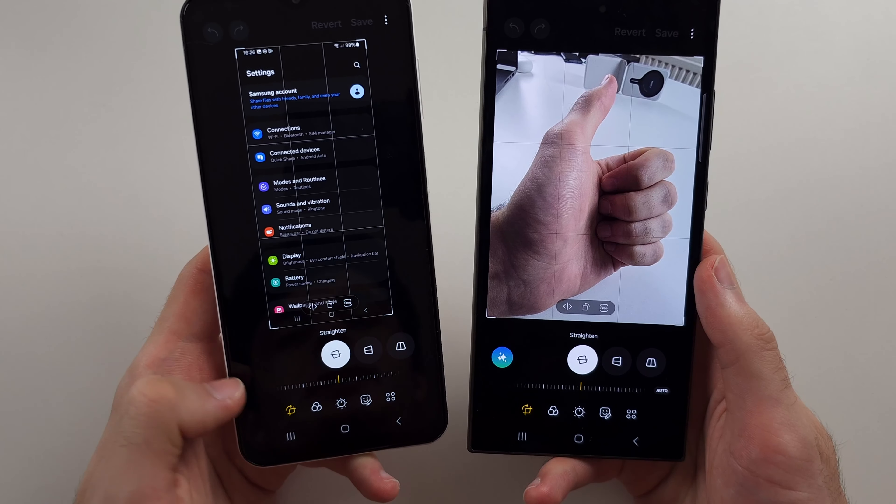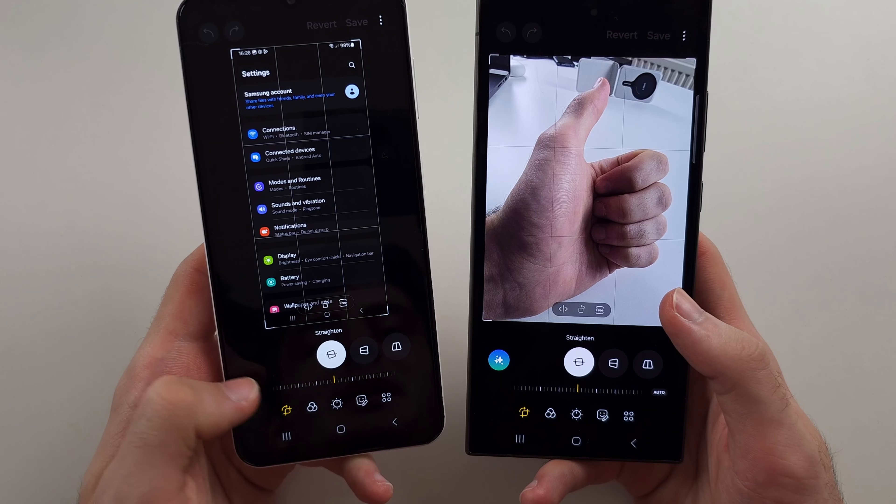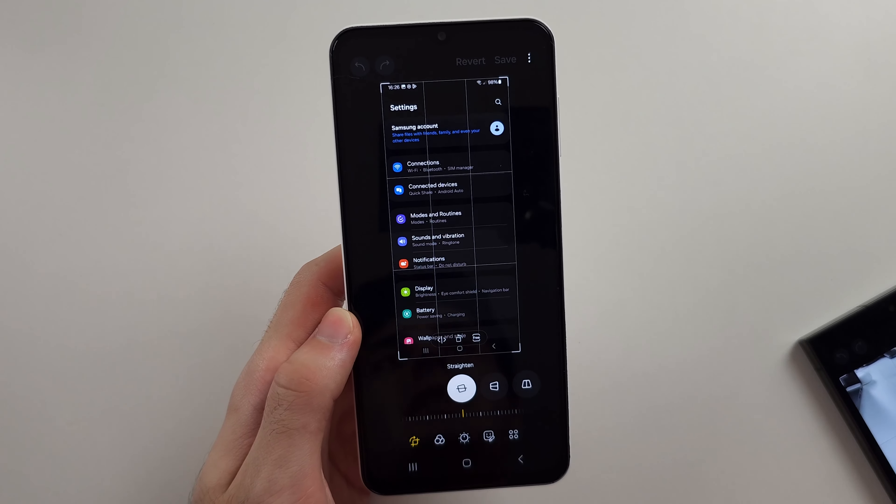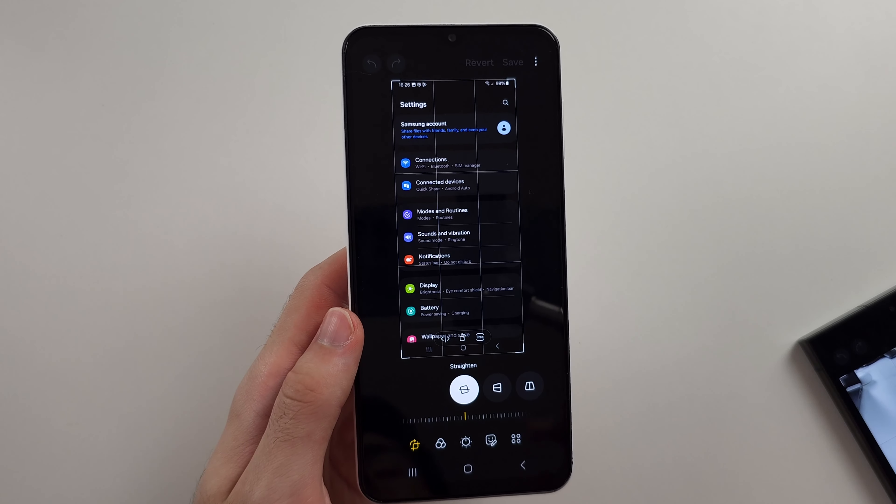But on the Samsung A13, in the same area, there is no AI option. So you will need the S-Series S24 to get the feature.